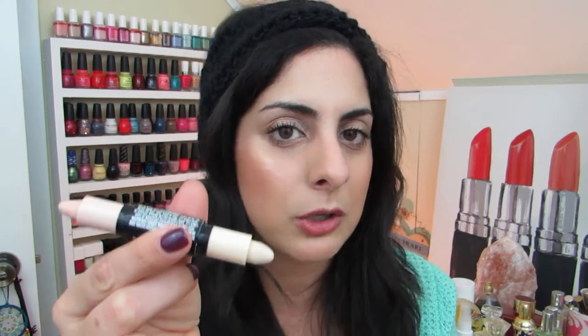This concealer is not so amazing — it's the Hard Candy Glamoflauge Light Blendable Duo Concealer. It has two sides, one more yellow and one more pink, but it really didn't cover that much, didn't blend out the best, and was kind of dry. Not my cup of tea.